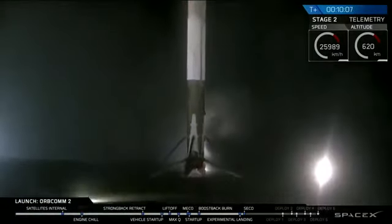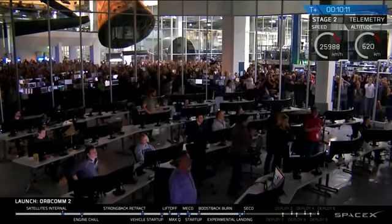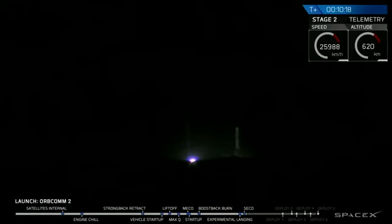2 is landing. 3 is landing. Oh, you did it!